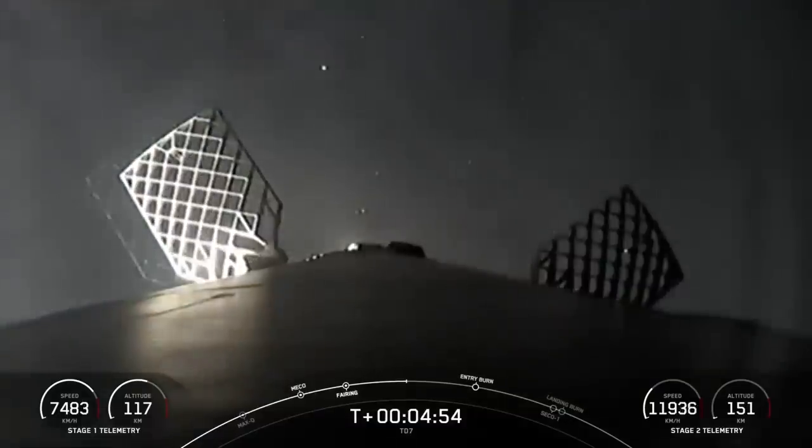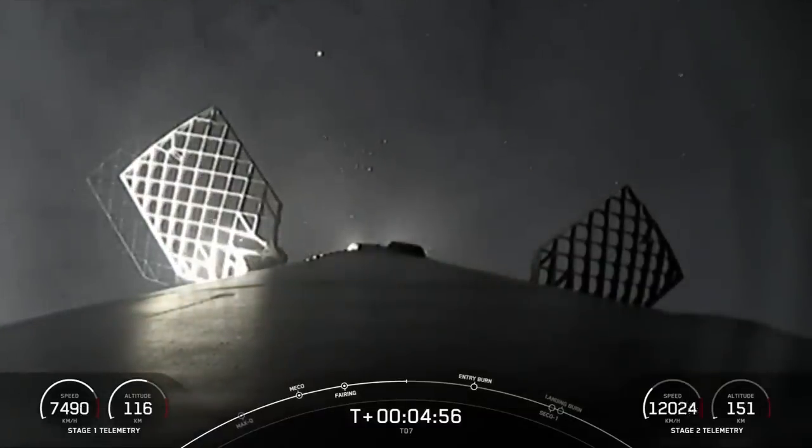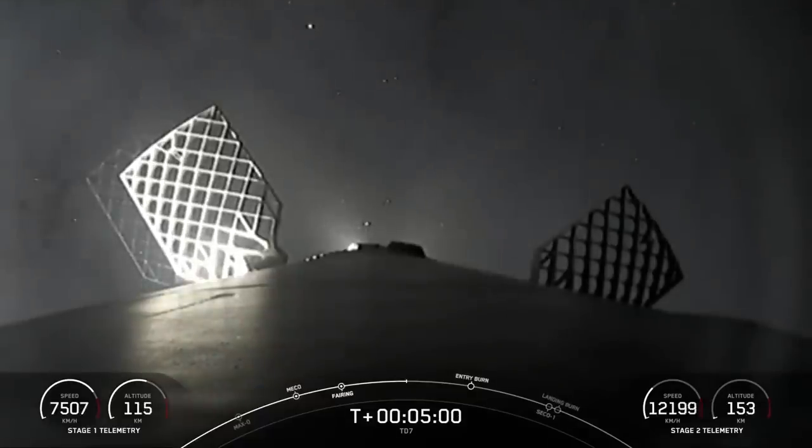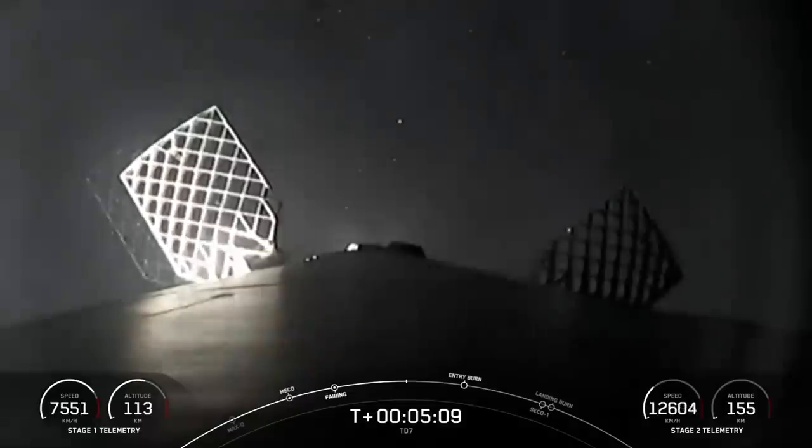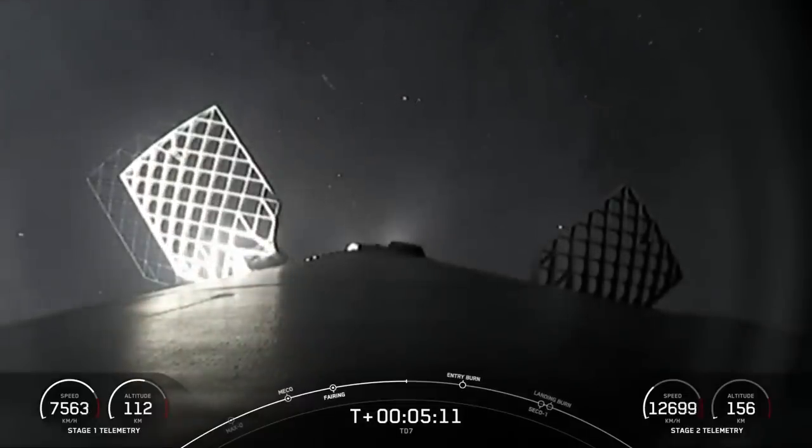Watching these views from the first stage as the sunlight hits it in the upper atmosphere, you can see some ice particles coming off of the first stage, which is perfectly normal. Those flashes that you also see are the thrusters on Falcon 9's first stage, aligning it for the upcoming entry burn.